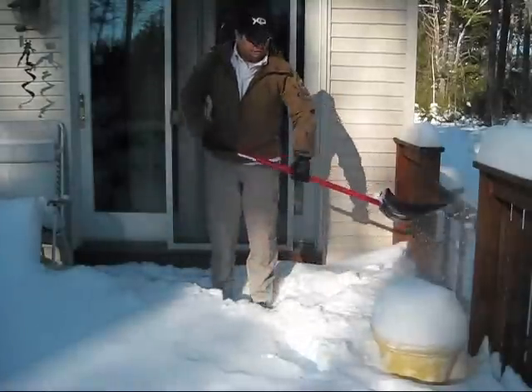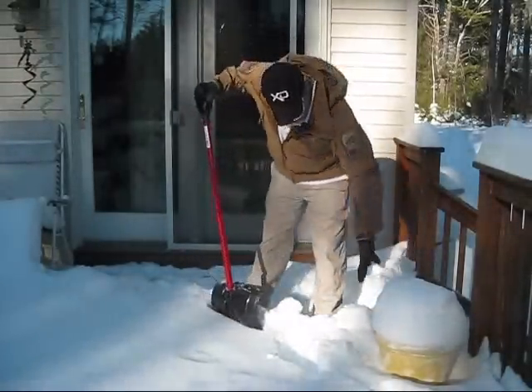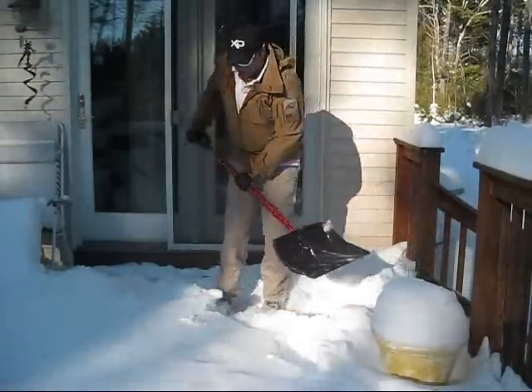Alright, some snow. We got the first snowfall. It's one day — seven, eight inches. A lot deeper, actually.